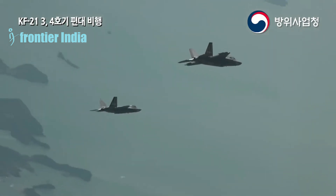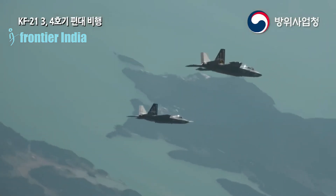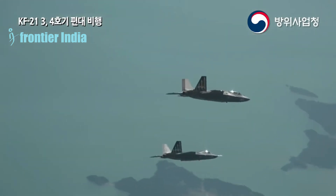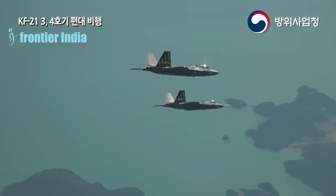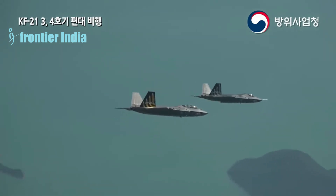The export version KF-21SA is the third possible variant of the aircraft. It is anticipated that the KF-21SA will offer extensive integration capabilities for a variety of electronic systems and armaments, in accordance with the preferences of potential customers.